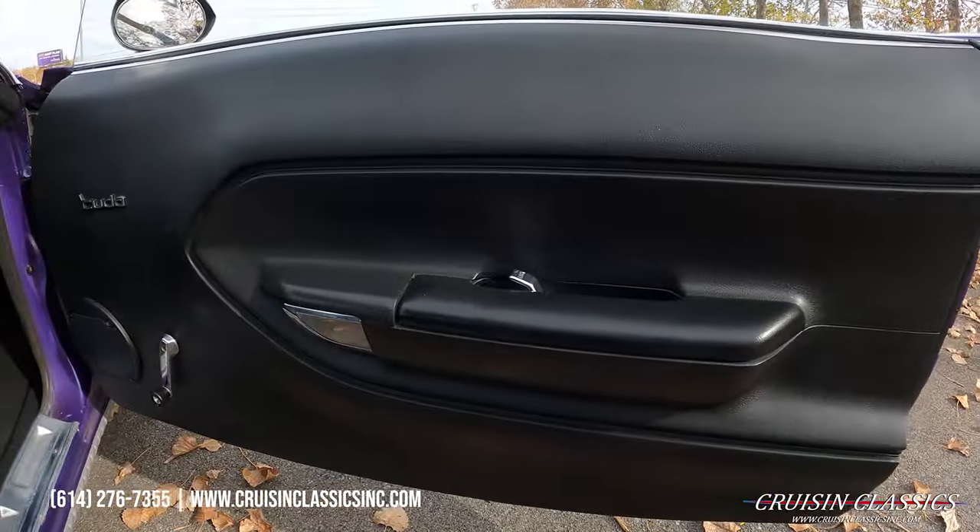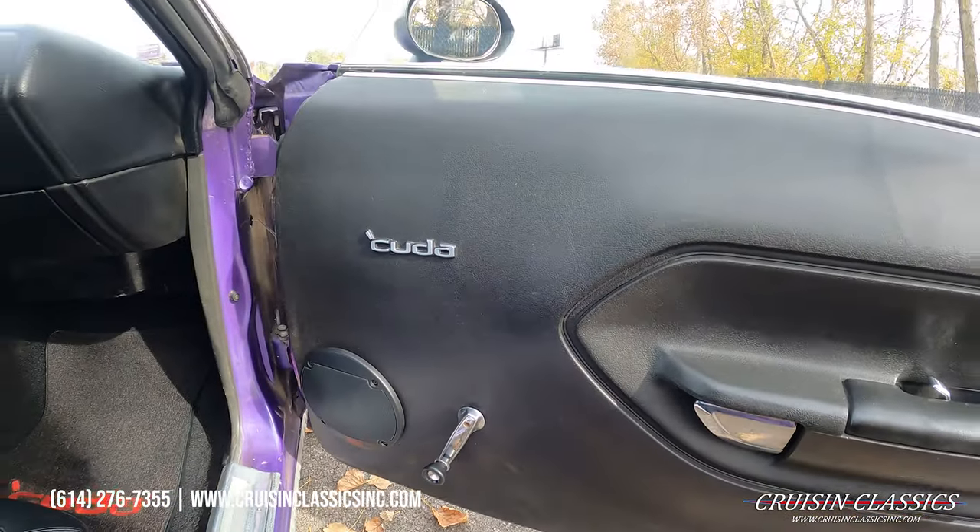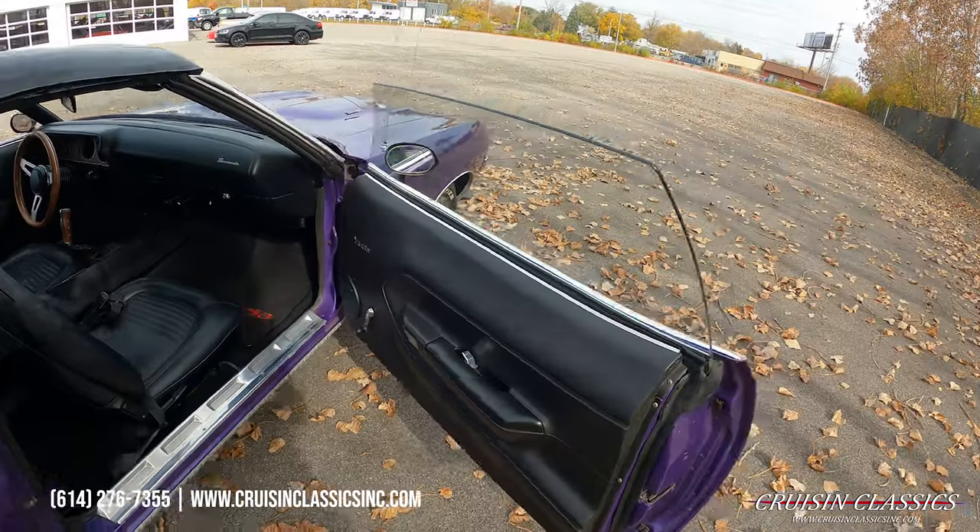Oops, forgot to show you guys the door panel. Somebody at one point did cut the passenger and driver door panel for speakers.